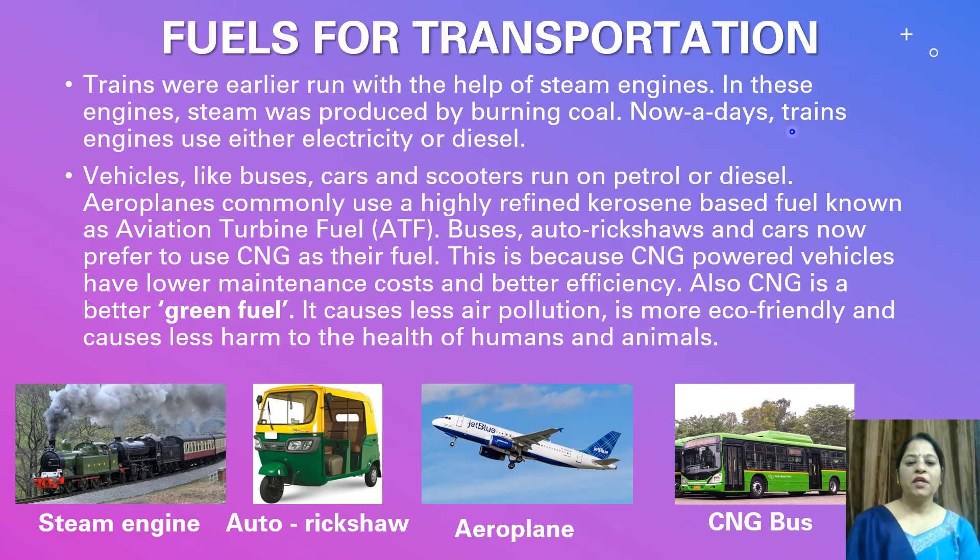Nowadays, train engines use either electricity or diesel. Vehicles like buses, cars, and scooters run on petrol or diesel.